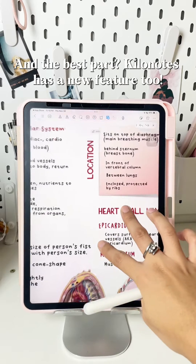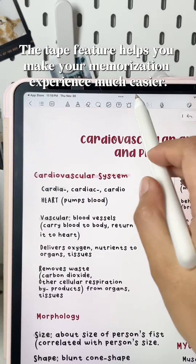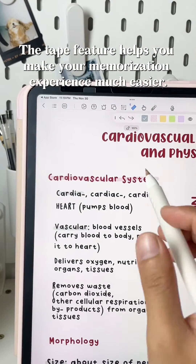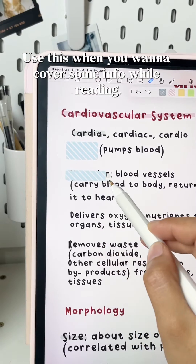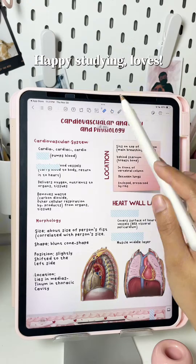And the best part — Killer Notes has a new feature too. The tape feature helps make your memorization experience much easier. Use it when you want to cover some info while reading, then check if you remember it. Happy studying!